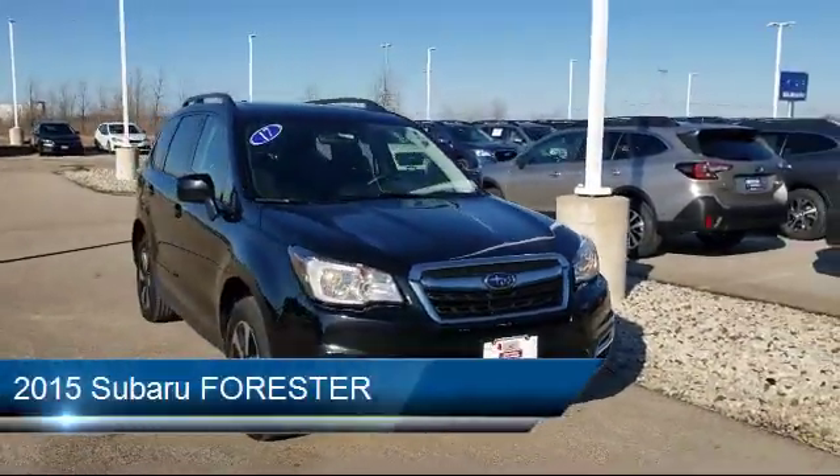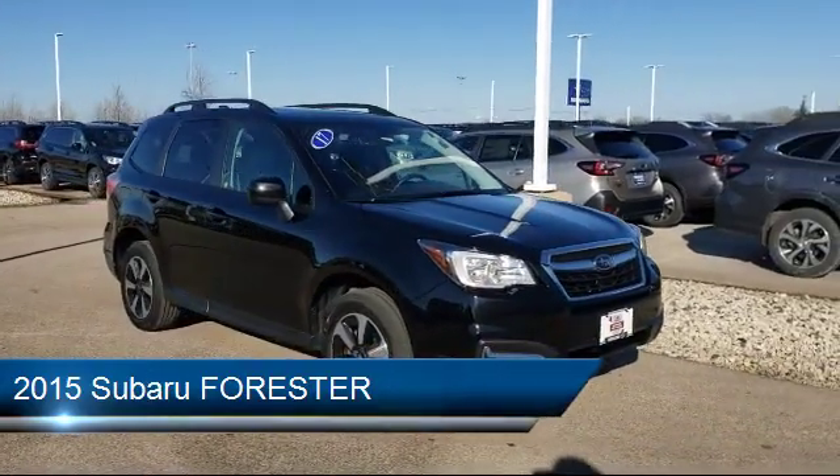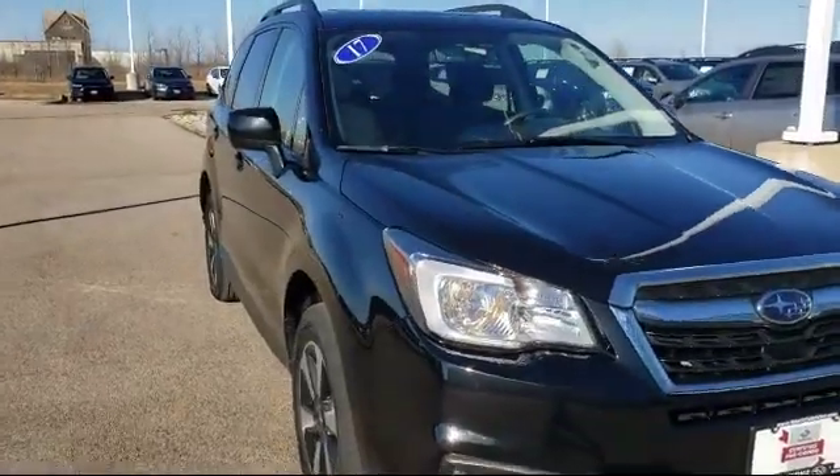It comes equipped with heated front seats, steering wheel controls, alloy wheels, roof rack, keyless entry, and electronic stability control.